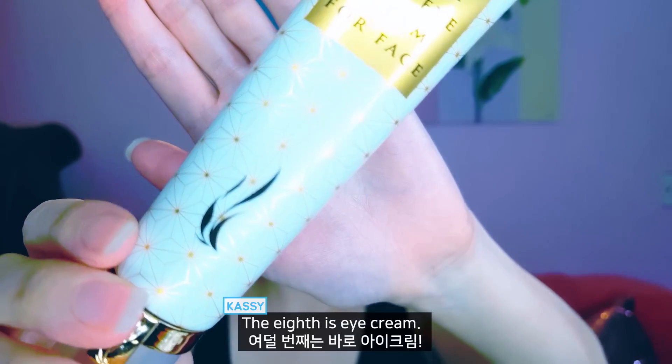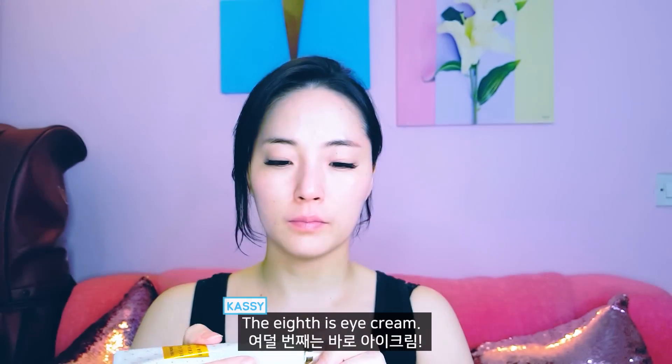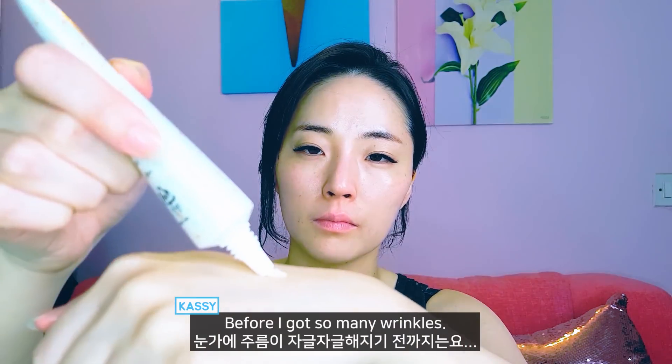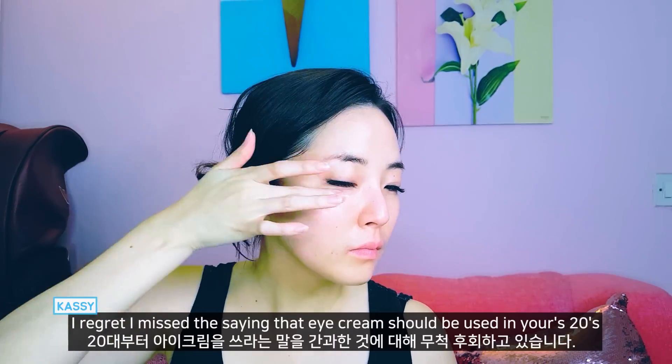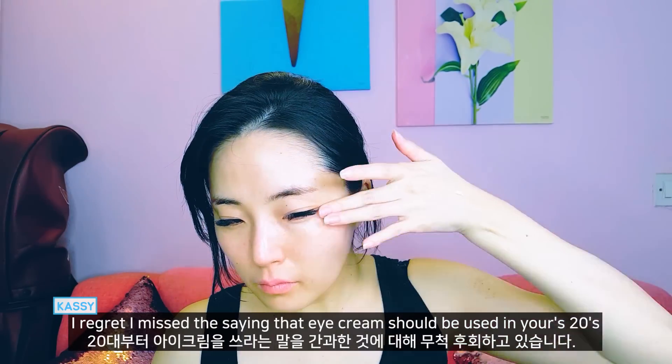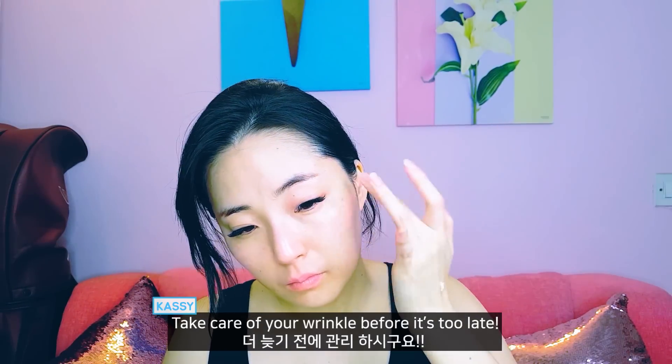The eighth step is eye cream. I ignored the importance of eye cream before I got so many wrinkles. I regret missing the advice that eye cream should be used in your twenties. Take care of your wrinkles before it's too late.